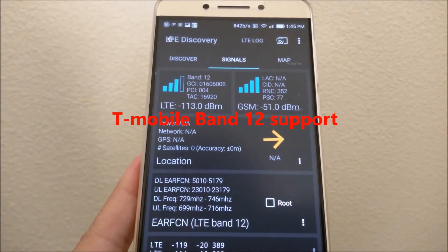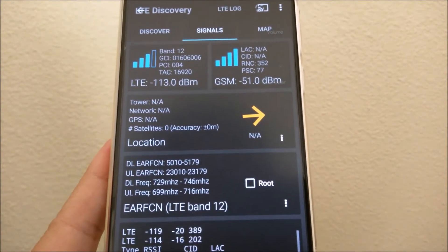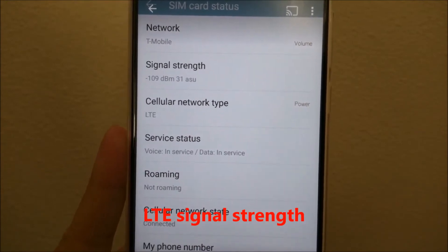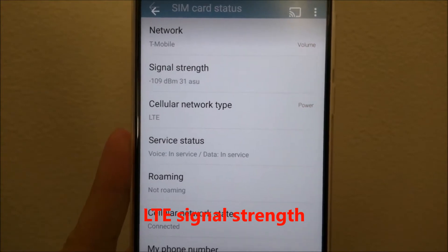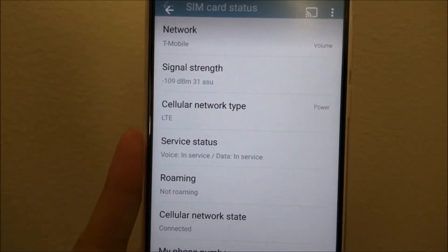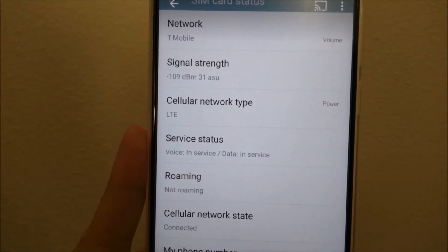This phone also supports T-Mobile Band 12. As you can see from this screenshot using the LTE Discovery app, this phone was able to connect to Band 12 and receive an LTE signal. I also have several low signal spots in my home which are practically dead zones, where certain phones have difficulty maintaining an LTE signal. Here's a screenshot of the signal strength in one of those dead zones — it has a pretty decent LTE signal at -109 dB.